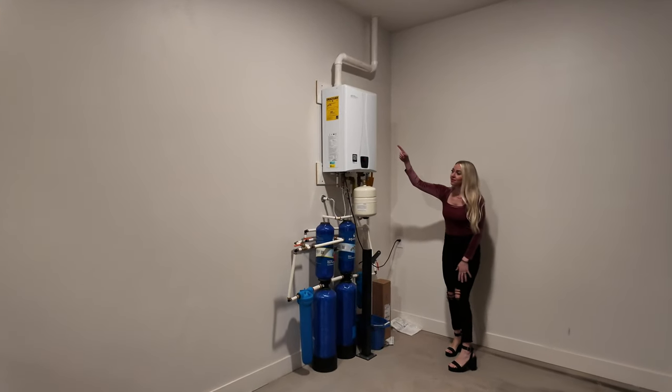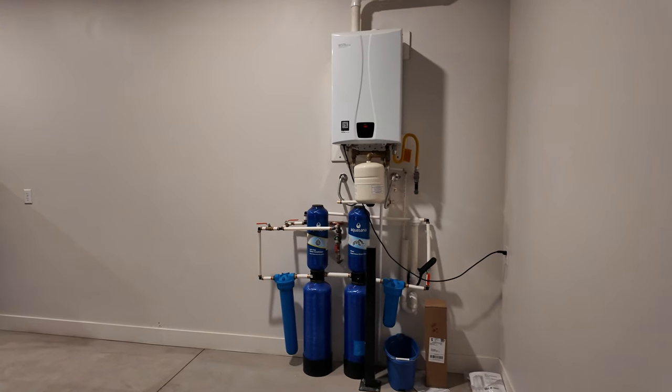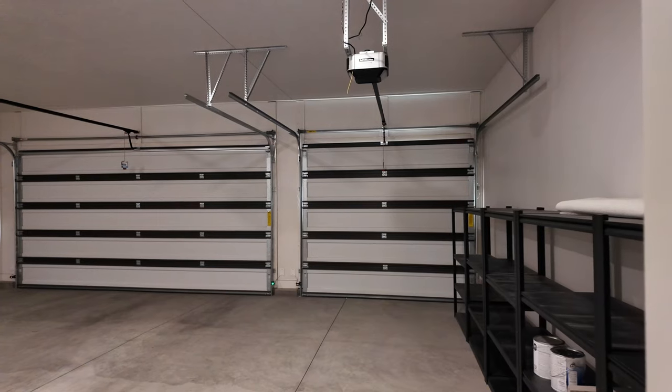Additional highlights include a water softener, a whole-home filtration system, and a tankless instant hot water heater.